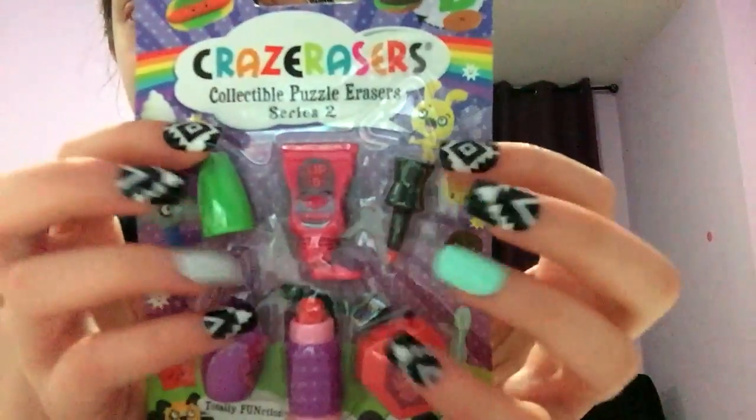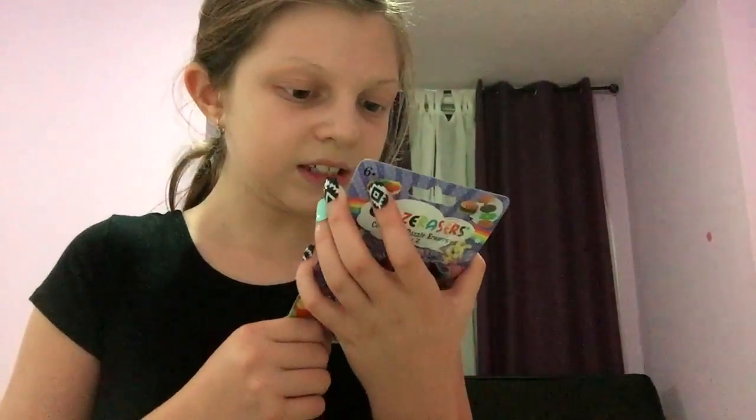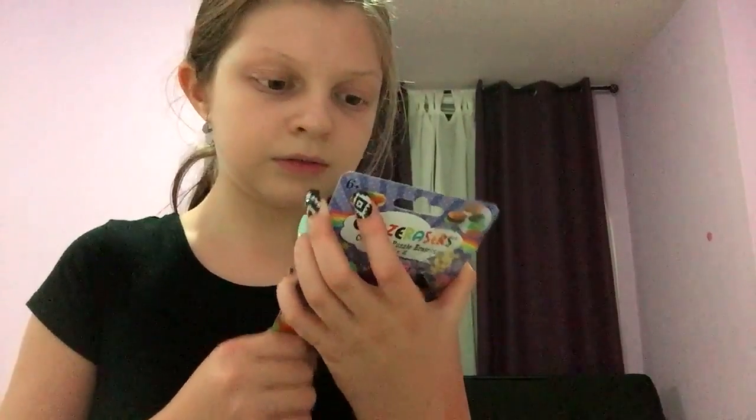Here it is again. And I'm wearing fake nails. Okay, let's go.